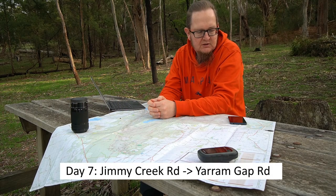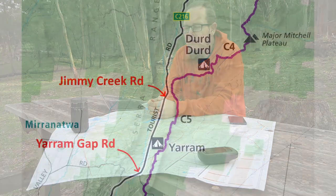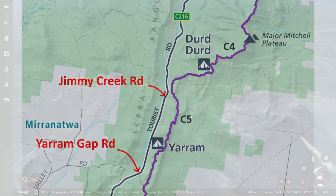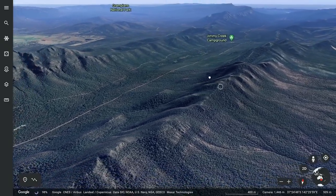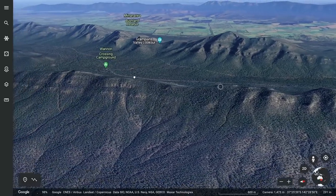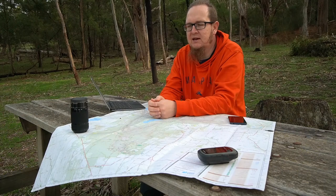Day walk number seven starts at Jimmy Creek Road and goes to Yarem Gap Road — about 14 kilometers. The distance doesn't sound like much but it's going to be quite undulating. I wasn't initially thrilled about the trail being routed through the Mount William range rather than the more rugged Serra range, but now I think having views of the Serra range rather than views from the Serra range is actually nicer — especially in the morning when the light on those rugged peaks should be quite fantastic.